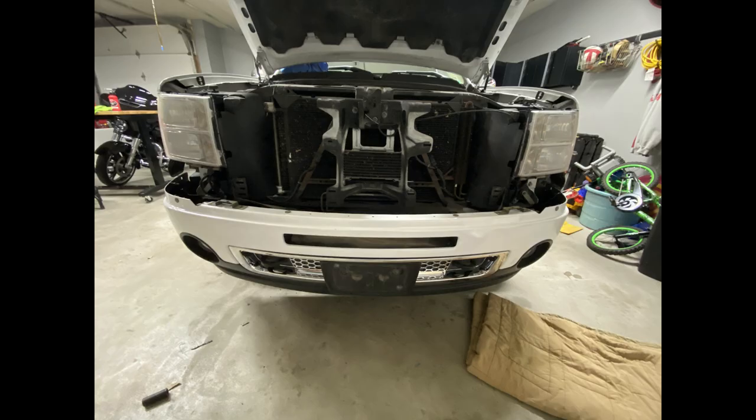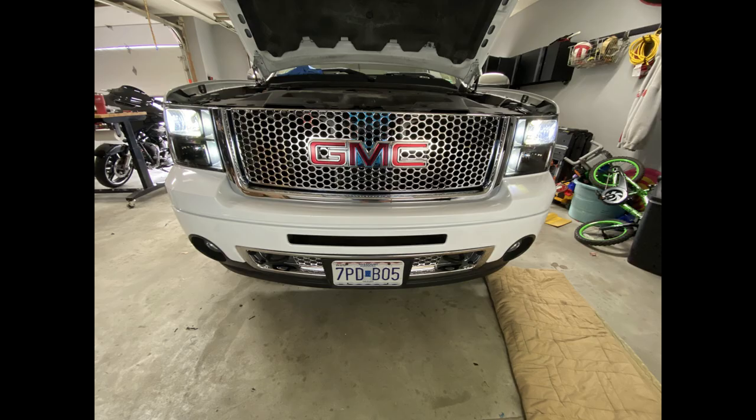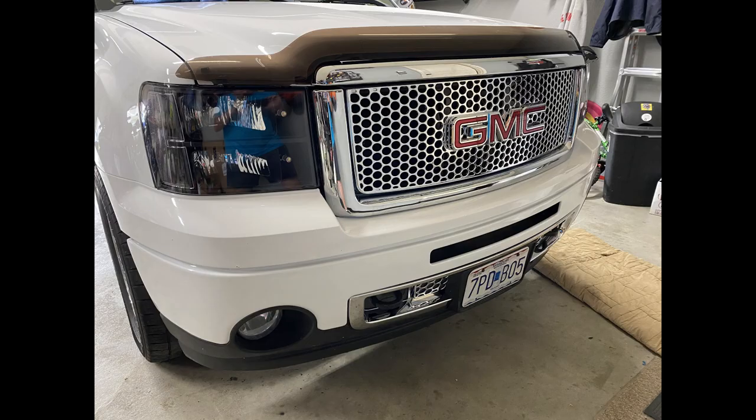I went through and put the new bumper on with the new chrome, then switched to the nice headlights, and here's what they look like. And bam — here it is! A total, total transformation. It took me a while but during this whole time it was fun.